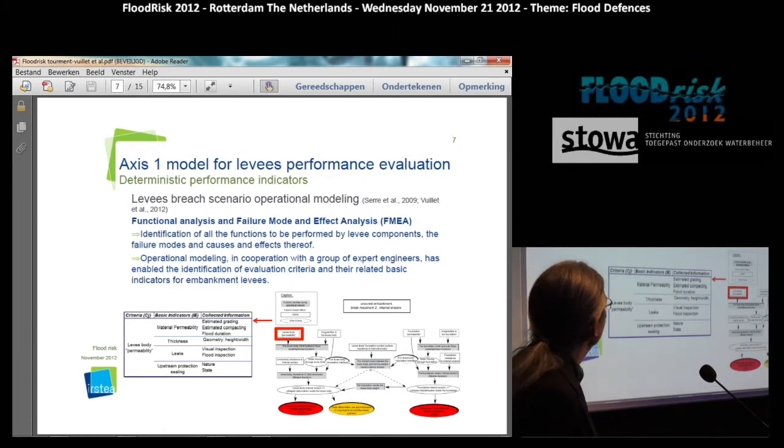The first axis covers the development of levee performance indicators including levee breach modeling using FMEA — functional analysis and failure mode and effects analysis — including the different mechanisms involved in the different components of a levee, such as protection, impervious zone, and main levee body. The principle is having criteria, for instance the criteria of levee body permeability, informed by basic indicators like material permeability, thickness, the presence of leaks, and the state and nature of upstream protection. These are indicators that are part of the method, and then a whole set of information relates to one or more of these indicators.